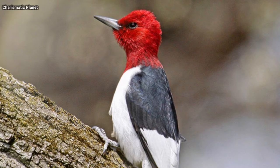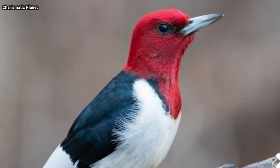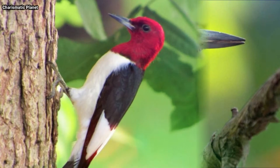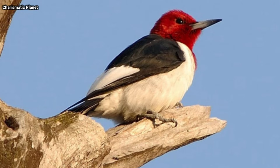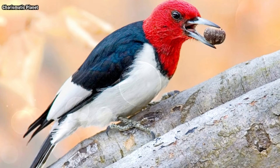These birds don't act quite like most other woodpeckers. They are adept at catching insects in the air, and they eat a lot of acorns and beech nuts, often hiding away extra food in tree crevices for later. This magnificent species has declined severely in the past half-century because of habitat loss and change to its food supply.